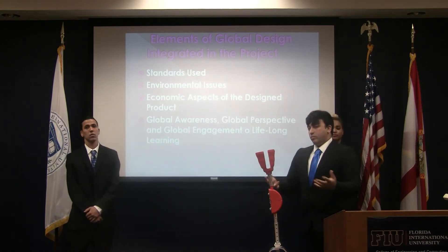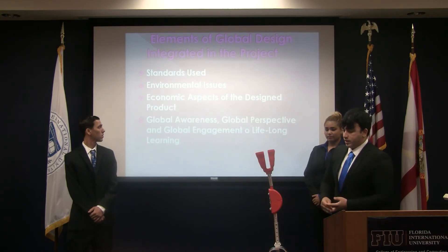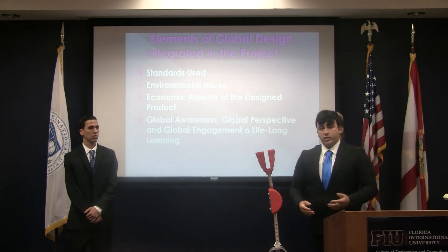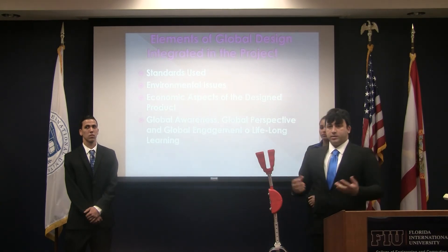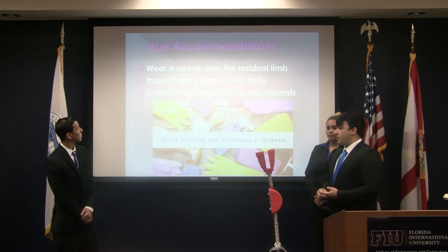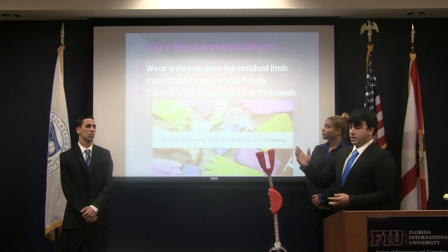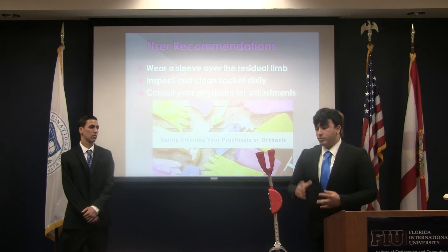Some of the design elements integrated globally for this design, as stated previously, include the standards used — keeping in mind FDA regulations and engineering standards such as material properties and common material availability like bolts and nuts. The economic aspect focuses on keeping it as affordable as possible within the budget of families. We also emphasize raising awareness for children needing lower limb prosthetics. Recommendations include using a sleeve before inserting the prosthetic to keep comfort high and prevent injury, inspecting and cleansing the socket daily before and after use, and consulting your physician before adjustments.